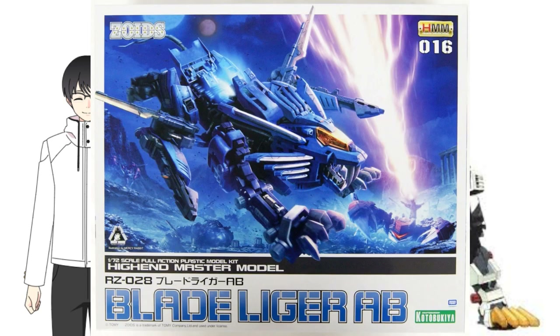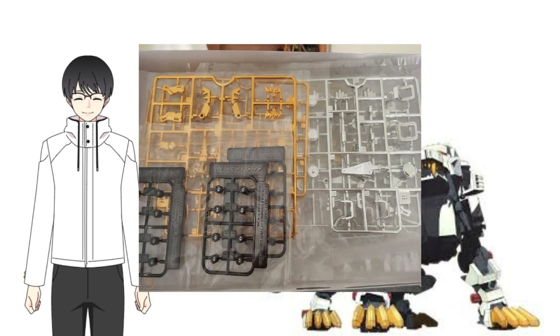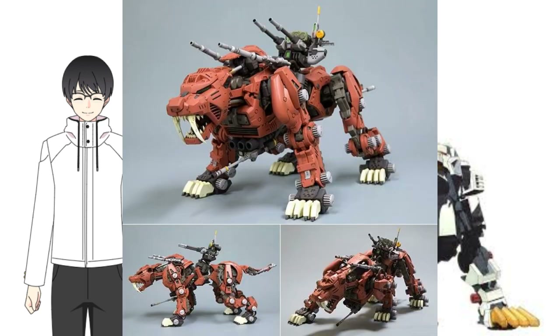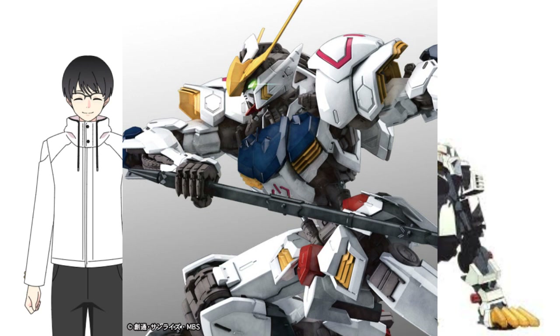High-end master model, or HMM for short, is Kotobukiya's authentic line for Zoids kits that are not for kids, but rather for collectors who want Zoids that are: one, not motorized; two, better looking with loads of amazing detail; and three, articulated, which means you can pose them in many ways. Think of it as Kotobukiya turning the once purely motorized Zoids kits into complex plastic models similar to a perfect grade or master grade Gunpla.